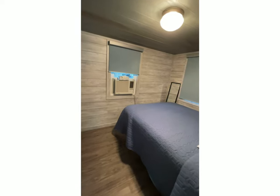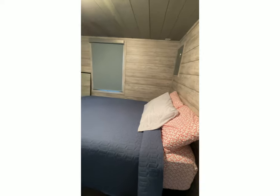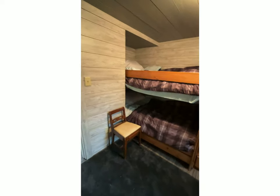This is the first bedroom with a full-size bed in it. There's a full-size mirror if you need it and blackout shades. And then this is the bedroom with the bunk beds in it.